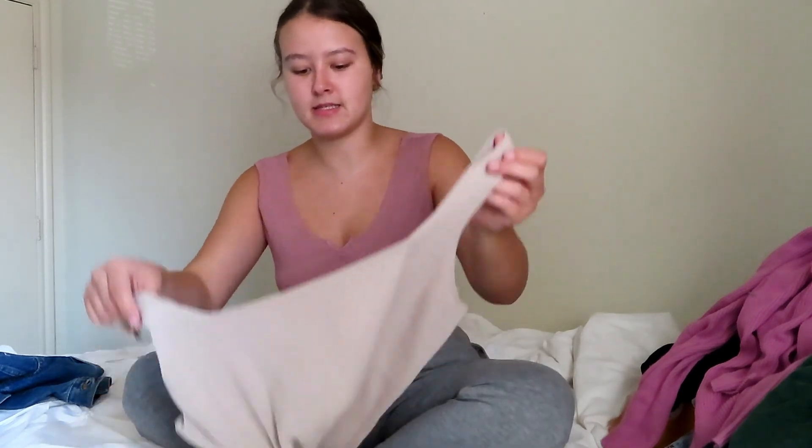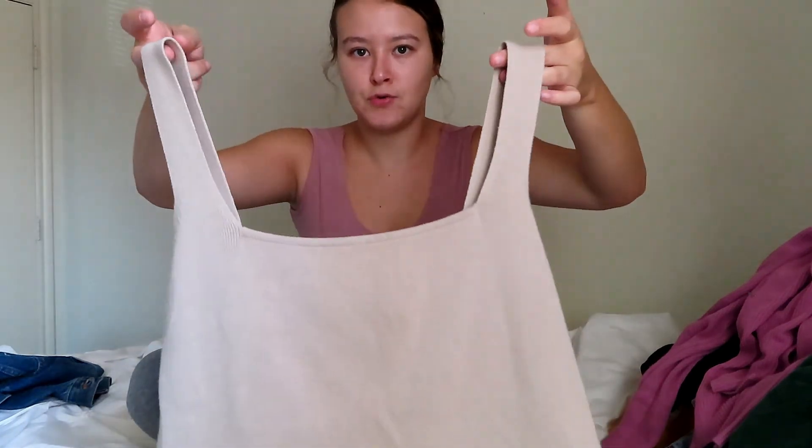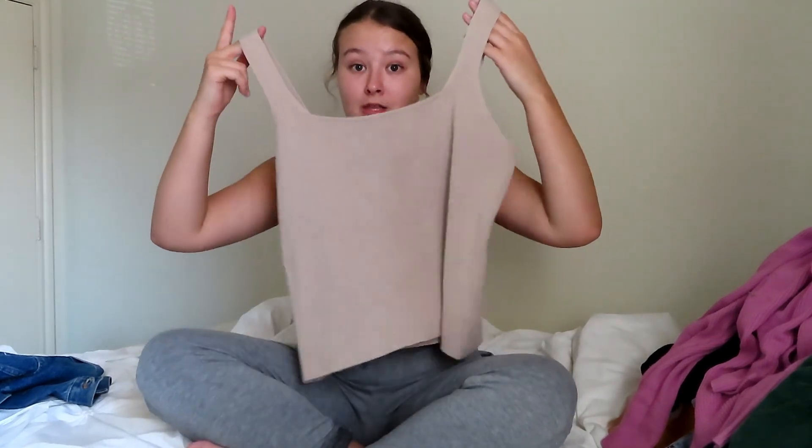I also got this basic little nude tank. It's a size large so it's a little big on me, but it can be tucked into jeans or I can crop it so it sits under my bra to make it fit right. It was only a dollar or two and I just really liked how basic and cute it was.